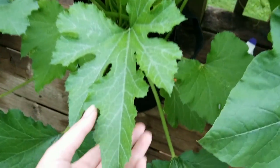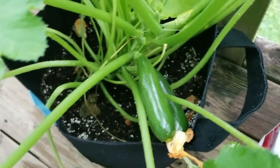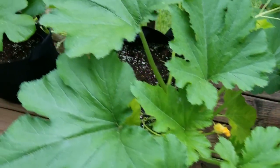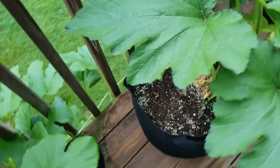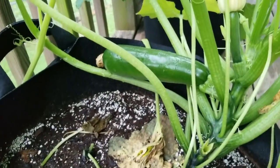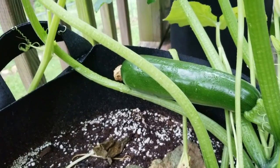Then we get over to the zucchini plants — we've got two nice ones here and a bunch of little ones. Over here we've got our first one that is ready to be picked. This old guy got big in a matter of like three days.